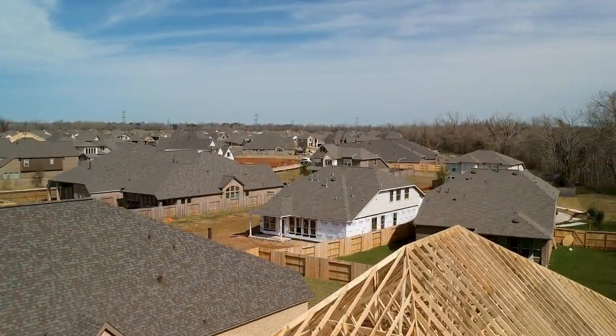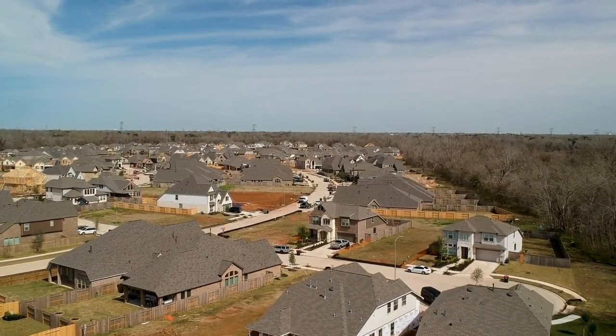With the extremely low inventory of existing homes right now, you might be feeling a little discouraged about finding the ideal home in your price range. Well, new construction might be a great option for you, but if you're not careful, costs and expectations can sneak up on you and spiral out of control. Today, I'm going to give you four tips in order to avoid costly mistakes when buying new construction.